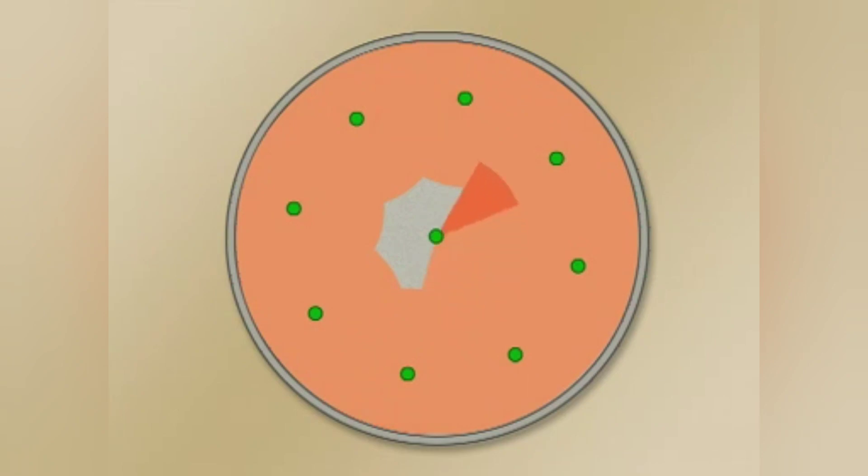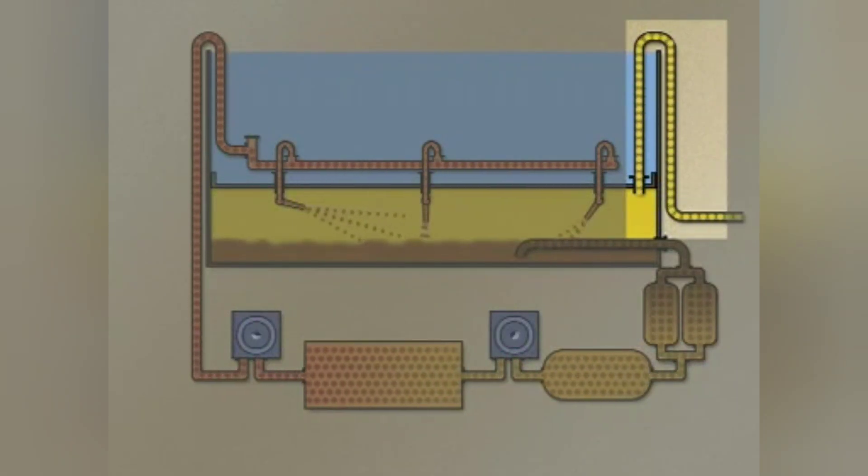The tank is completely closed during this process and filled with nitrogen to exclude any risk of explosion. The atmosphere in the tank is monitored fully automatically throughout the flushing process.